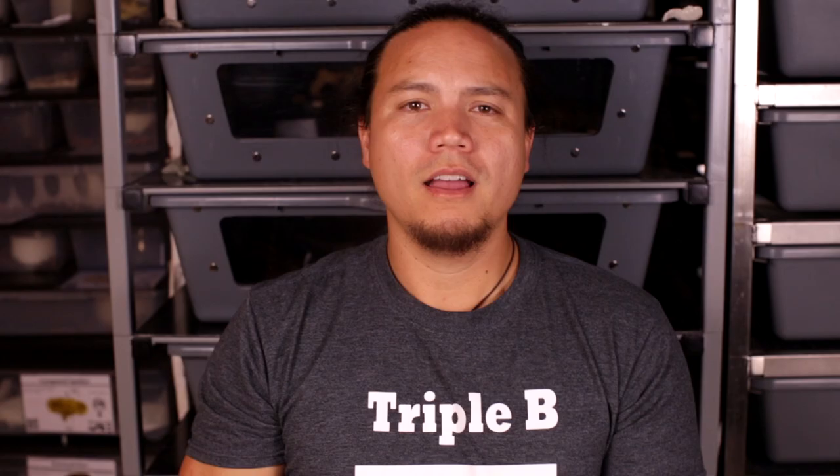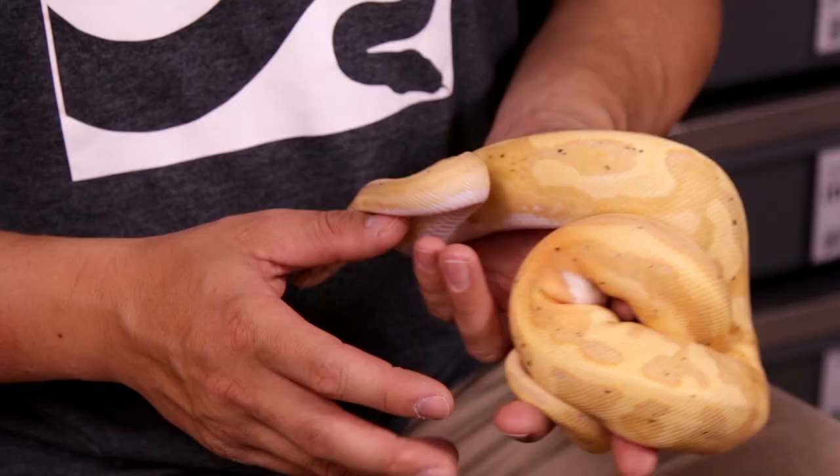Alright guys, I think we're going to leave it there for today. If you have any questions, please feel free to leave them in the comments down below. If you know someone who could use a little info on the basic anatomy of snakes, be sure to share this video with them. Next week we're going to talk about ways to ensure that your animals are safe while you're away from home. And until then, you've been watching Triple B TV.